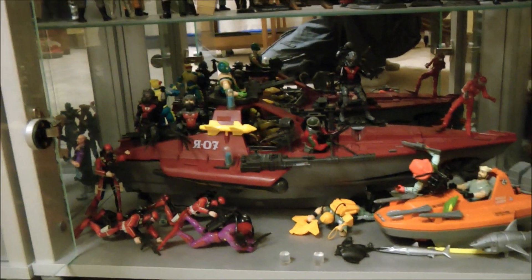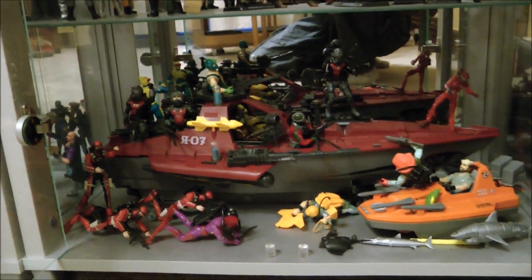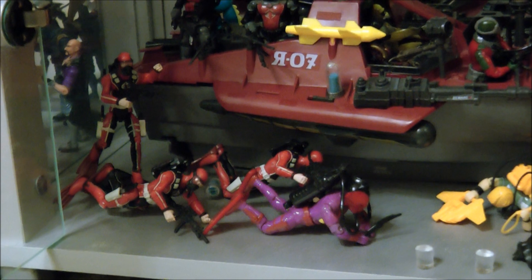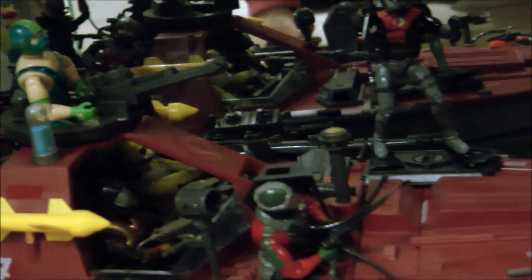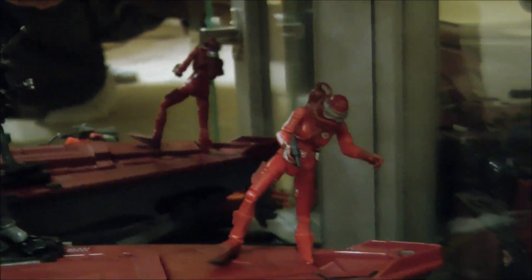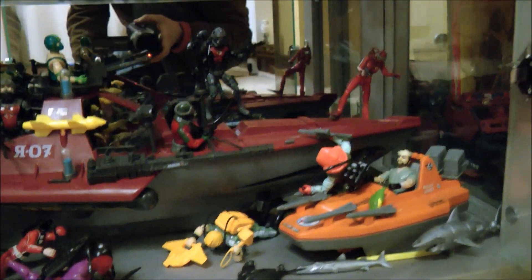This final cupboard of Joes starts off with a water theme. You can see there's a Hydro Viper there leading some of the Cobra Divers, Cobra Eels, new and original figures, and Copperhead. As you pan across, you can see there's an Undertow, another Eel, and the Baroness. They're aiming for the Devilfish there with Shipwreck, Deep Six, and Wetsuit. There are only about three water Joes that we've got.